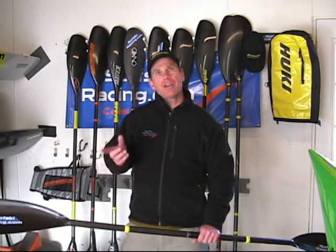Hi, Wesley Echols and Chris Chappell here from surfskeracing.com. We're here in my garage, which is the home of surfskeracing.com that most of you viewers are familiar with. About a year ago we brought to you the surfskeracing reviews, so we decided it was time to do a paddle review.